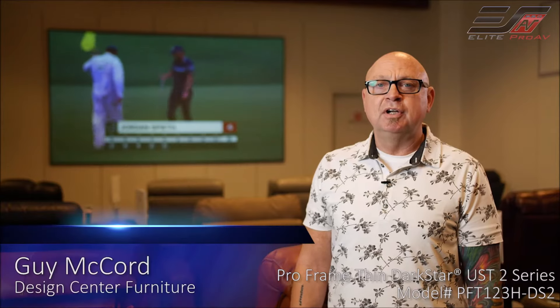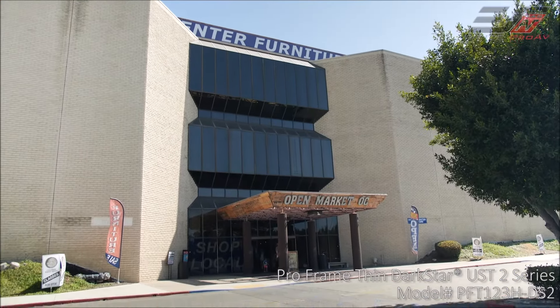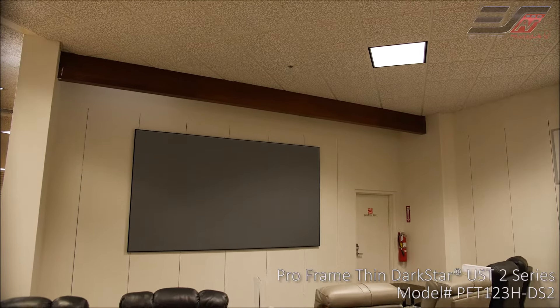My name is Guy McCord. I'm over here at Laguna Hills Mall, California. We're at Design Center Furniture. We have custom upholstery, we have theater seating, any type of furniture that you need.